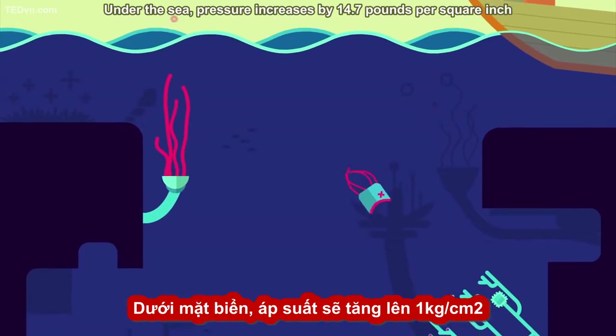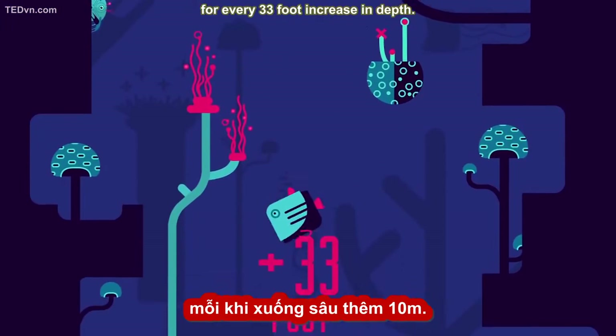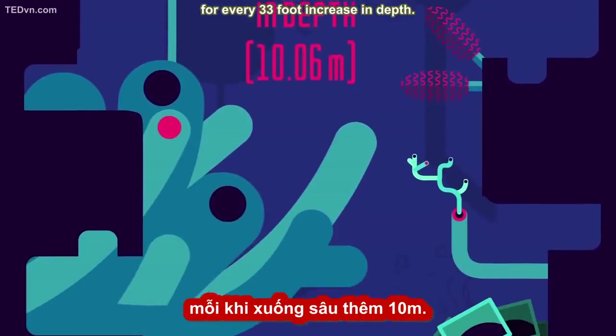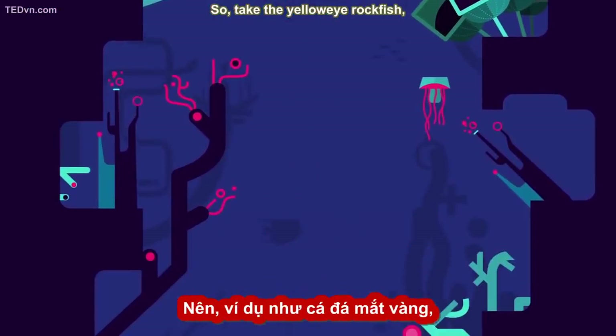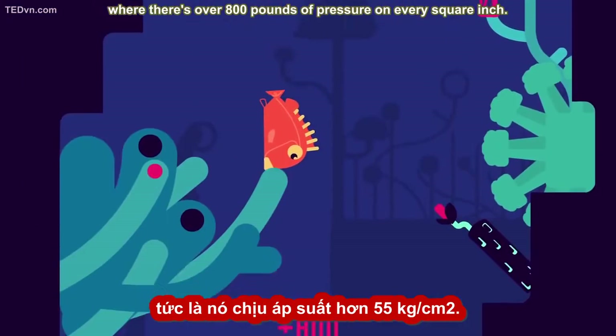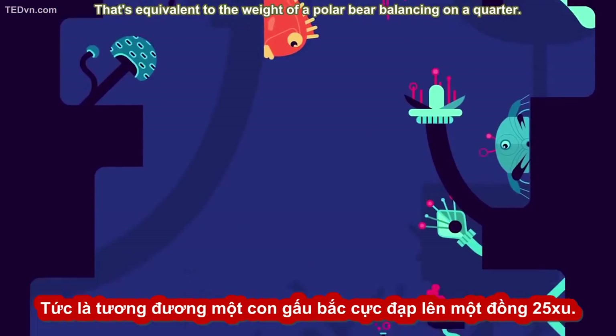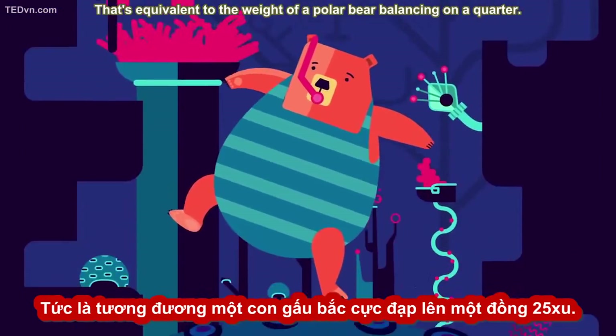Under the sea, pressure increases by 14.7 pounds per square inch for every 33-foot increase in depth. Take the yellow-eye rockfish, which can live as deep as 1,800 feet, where there's over 800 pounds of pressure on every square inch — equivalent to the weight of a polar bear balancing on a quarter.